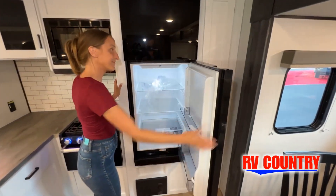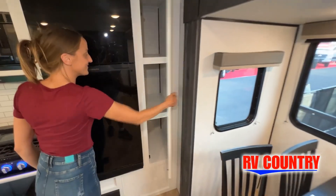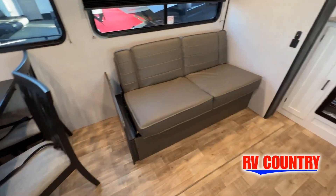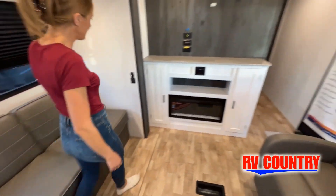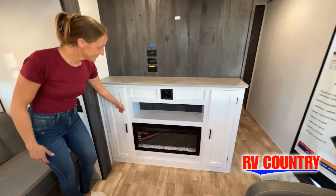But there are many features not shown, and we also do not have the time to show all of them in this short video. You really must come in and see this RV to fully appreciate all of what RV Country has to offer. And with 12 great locations to choose from, you're never too far from RV Country.